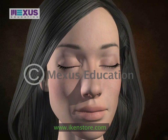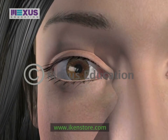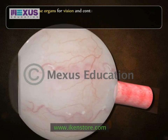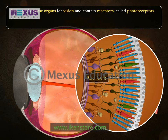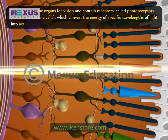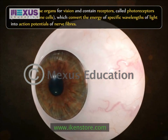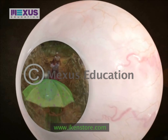One of the most important of all sensory organs are the eyes. Eyes are the sense organs for vision and contain receptors called photoreceptors — rod cells and cone cells — which convert the energy of specific wavelengths of light into action potentials of nerve fibers. Photoreceptors give a definite idea about the objects in the environment.